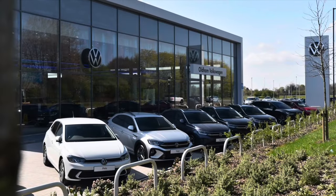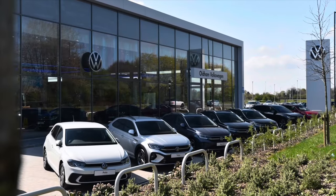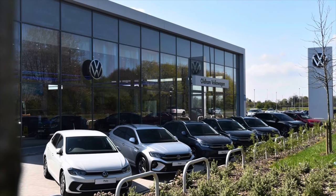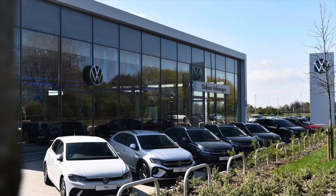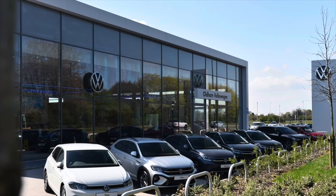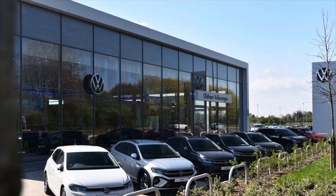This vehicle comes with a minimum of two years Volkswagen approved used warranty alongside two years of roadside assistance and much more. To learn more about the vehicle or to book a test drive, please get in touch on 0161-825-8520. We're more than happy to provide further information, or you can book online today.